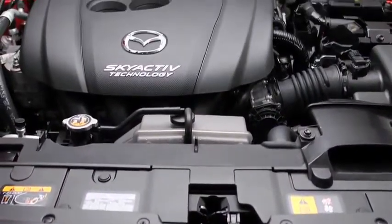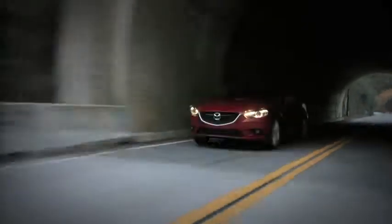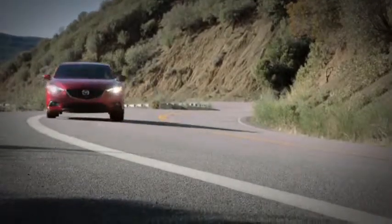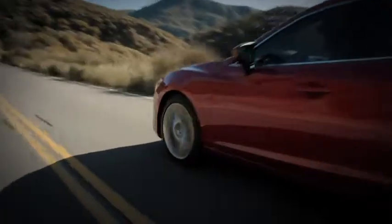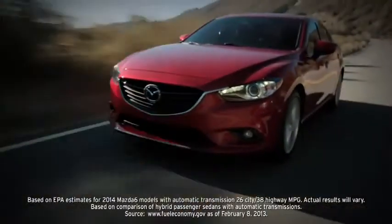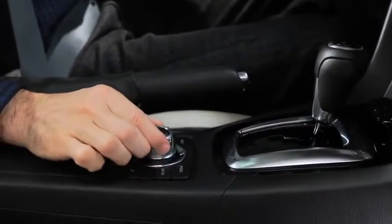Under the hood, the Mazda 6 also breaks new ground. Skyactiv technology marries performance with fuel efficiency, delivering incredible results. The new Skyactiv G 2.5-liter engine has the compression ratio of a Formula One race car to produce abundant power while delivering an EPA-estimated highway MPG that rivals hybrids.